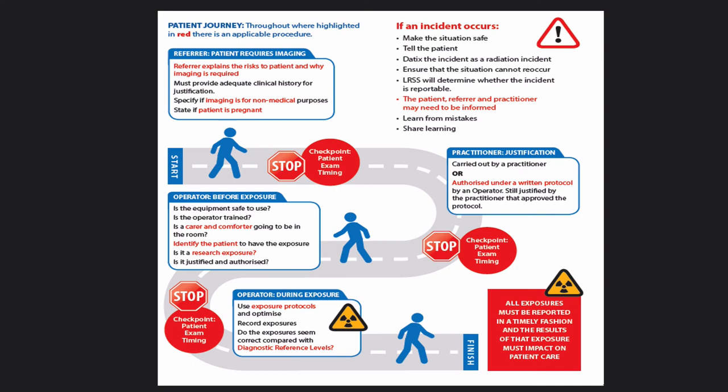The next step is the patient coming into the department, where the radiographer has a responsibility to ensure the equipment is safe and that they're trained to do what they do — all covered under IRMER. If the patient requires a carer or comforter — different from outside workers in that they're not being exposed as part of their job, such as a parent coming with their child — anyone who has to go into the controlled area during the exposure to support someone must have their exposure justified in the same way as a medical exposure. If you know someone will require a carer or comforter, put it in the referral so it won't hold up the exam.